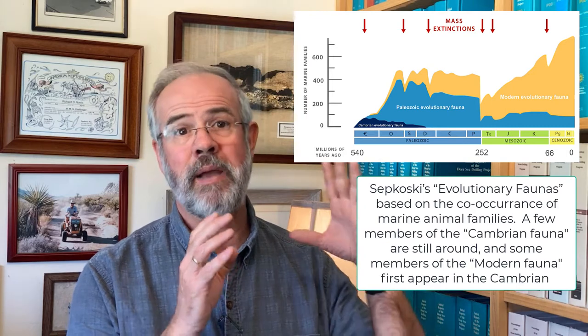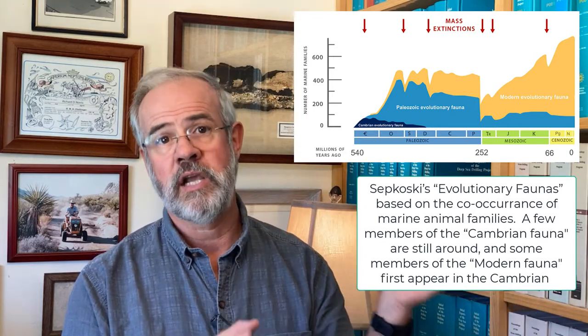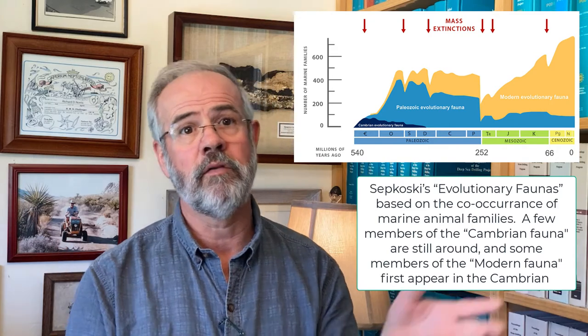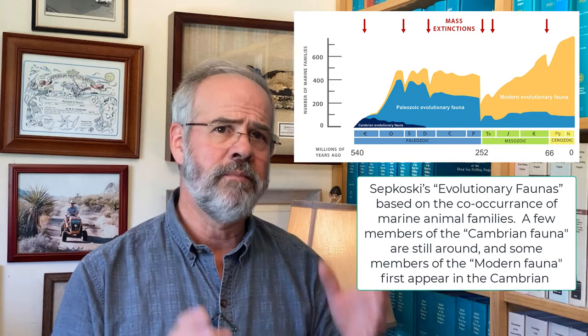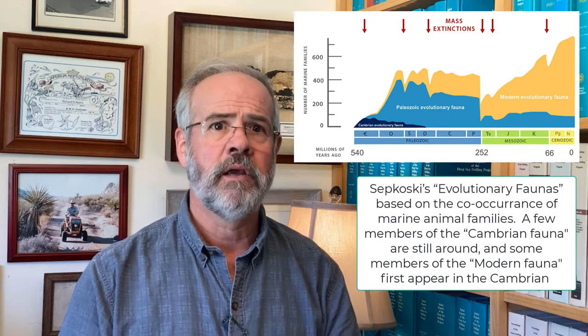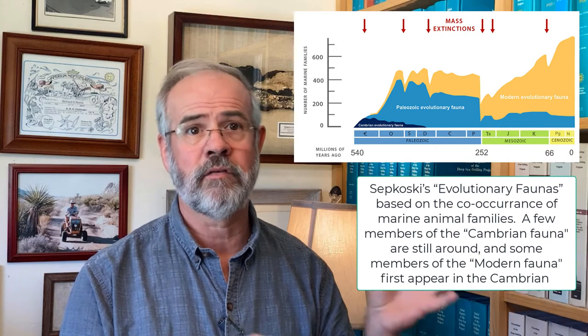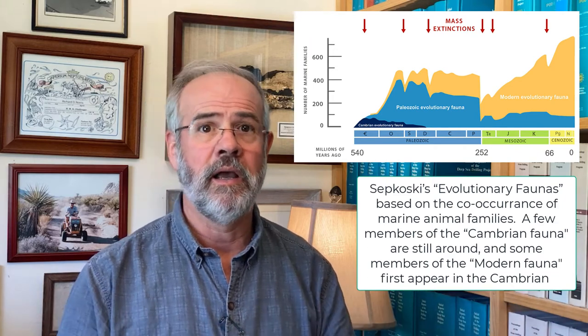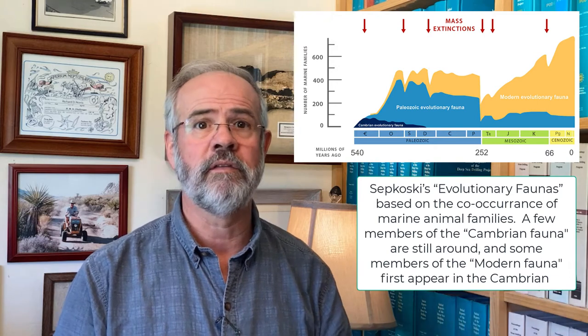He also described a Paleozoic fauna made of epifaunal suspension feeders like articulate brachiopods, bryozoans, corals, cephalopods, and crinoids. A third major group was the modern fauna, characterized by mobile infauna and predators, including mollusks, crabs, echinoderms, sharks, fish, modern corals, and things like that.